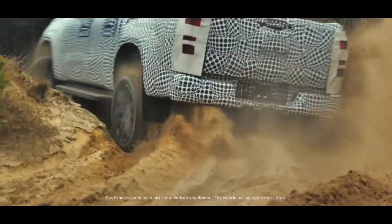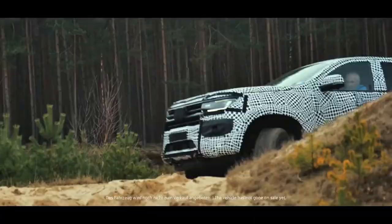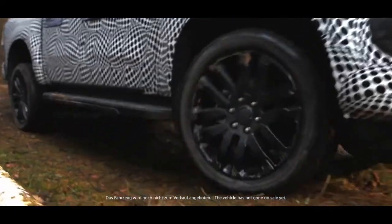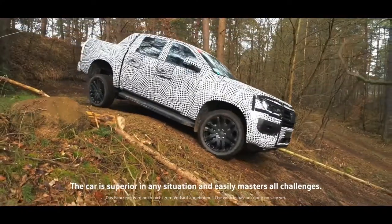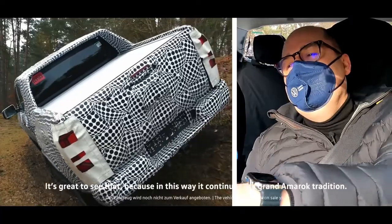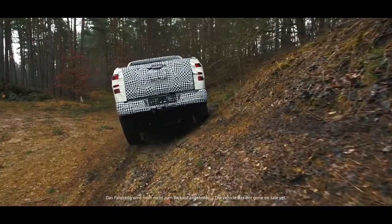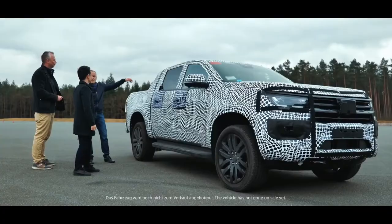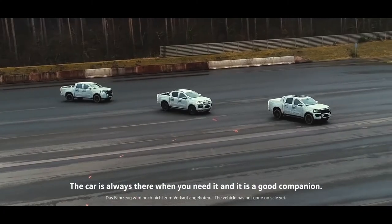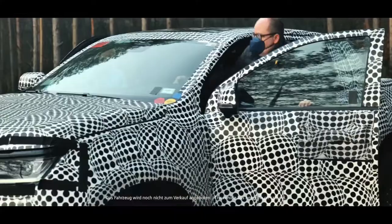The new model is at least 100 millimeters longer than its predecessor. At 5,350 millimeters, the increased wheelbase of 3,270 millimeters equates to a 175-millimeter increase in interior space in the double cab. The payload capacity has been increased to 1.2 tons.